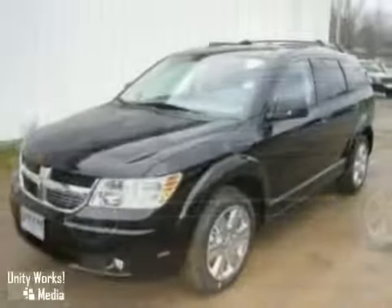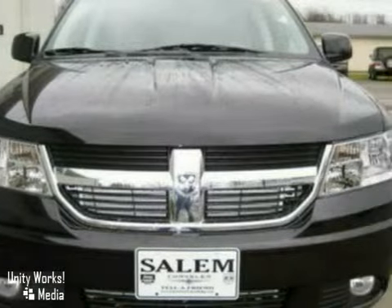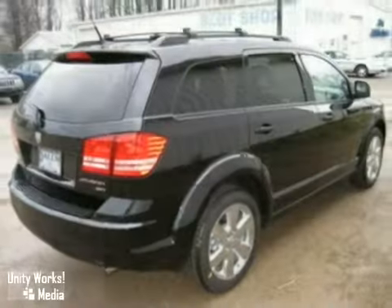You'll love this 2010 Dodge Journey. Its many features include heated mirrors, keyless entry, and climate control. It has an audio input jack, a CD changer, and a satellite radio. It also has a moonroof and an anti-theft system.